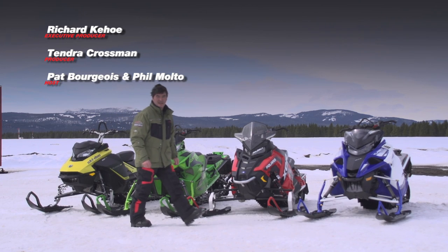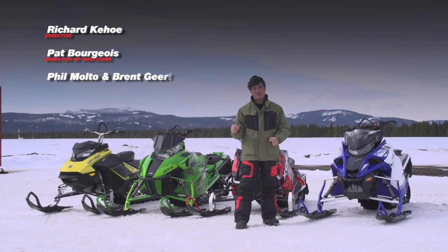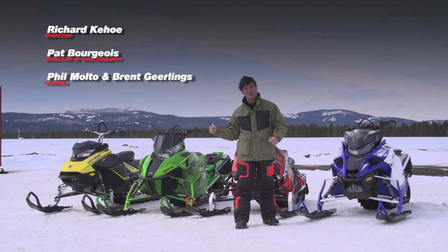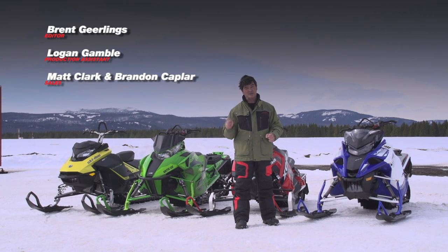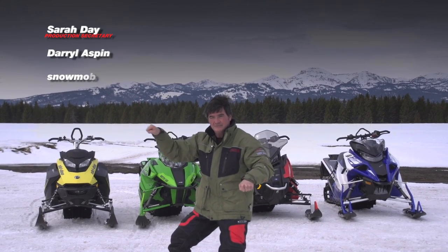Thanks for joining us on today's show. I hope you're as stoked about 2017 as I am. On next week's show, our test riders are going to give you their perspective on all the new models for 2017. We'll see you next week back here on The Snow.